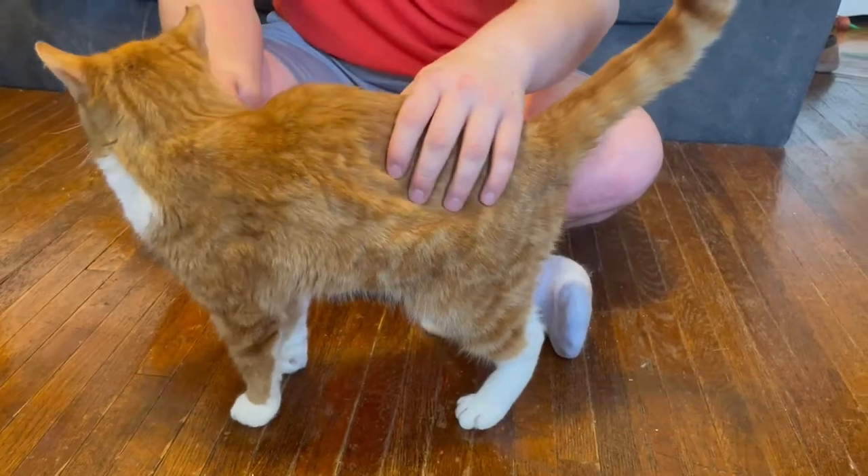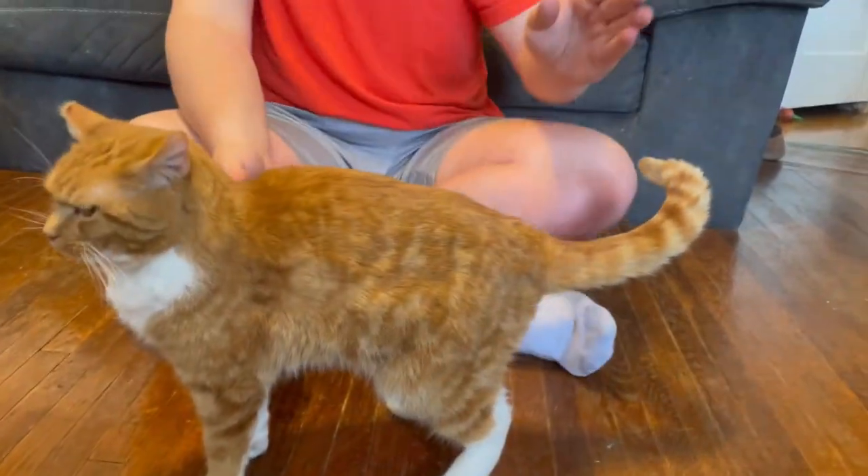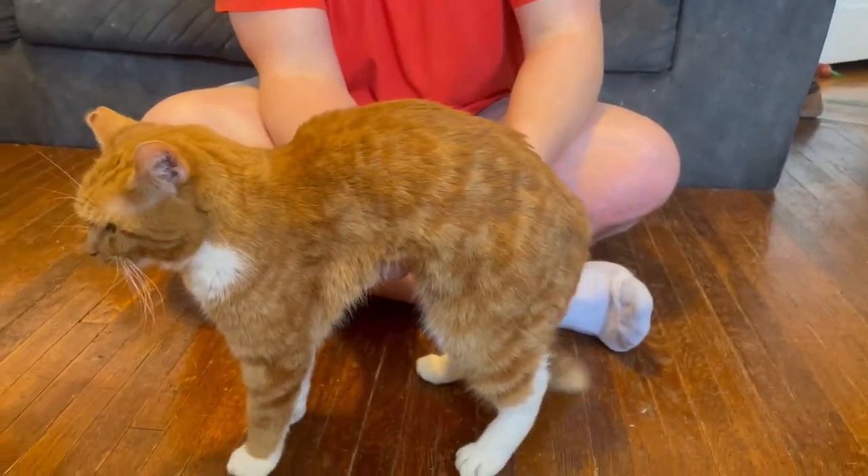When handling a cat, an obvious sign to stop is hissing or growling. Other signs include ears back and hair standing up. You should also pay attention to its tail — drooping between its legs means it's scared, and if it's thumping,